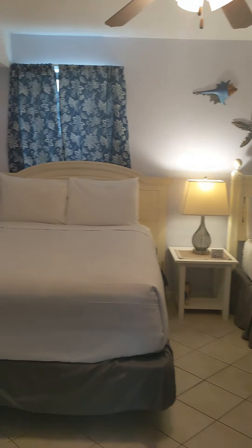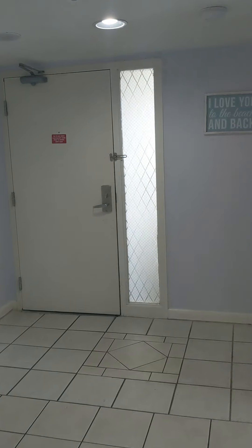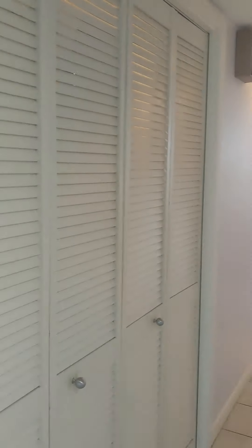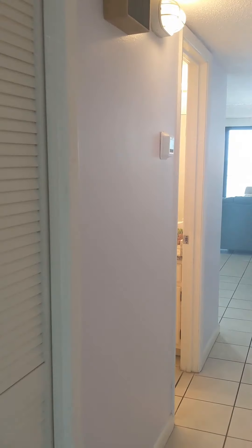Bedroom number two here has a queen-size bed and a twin-size bed to maximize your rental opportunities. This unit is a rental unit, and it's currently on the Brett Robinson program.